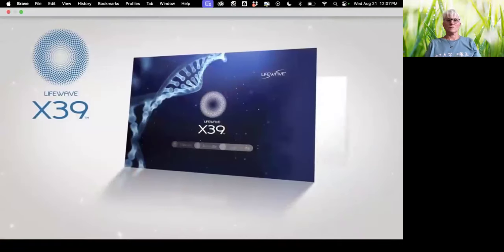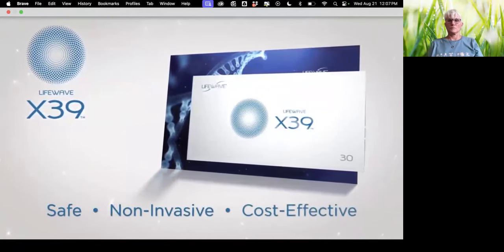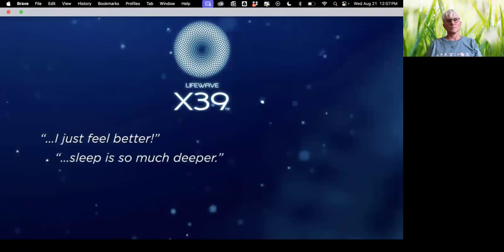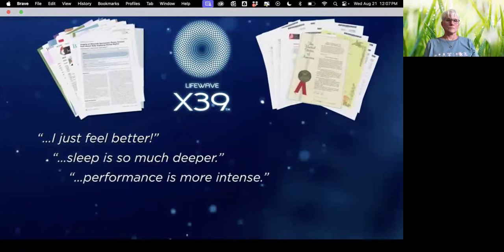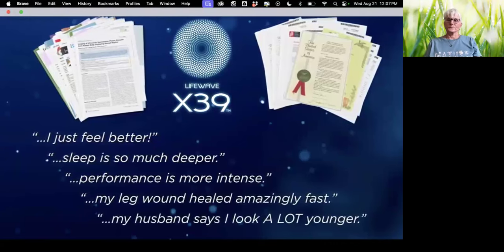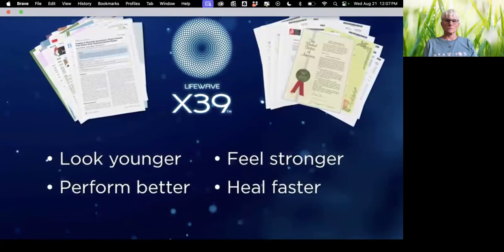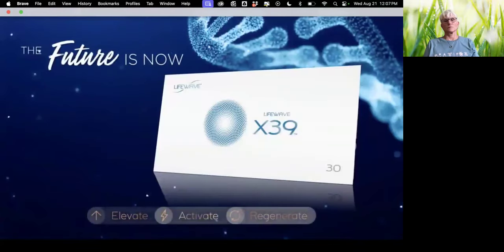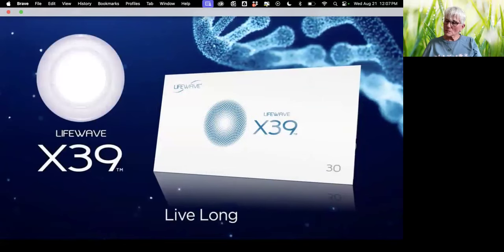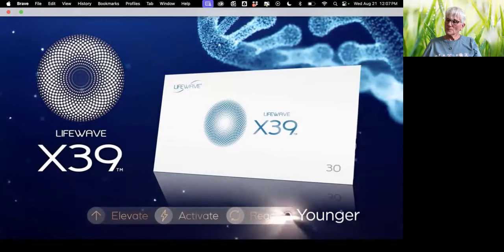Instead of older and less effective stem cells, X39 supports the production of younger and healthier stem cells. This amazing level of control over your vitality and well-being was simply not possible, let alone this easy. Until now. Like all LifeWave patches, X39 is safe, non-invasive, and incredibly cost-effective. Backed by clinical studies, multiple patents, and 20 years of development, X39 is so effective it can influence everything about your body — how you look, feel, perform, and heal. It's time you experience the power of X39. Live long, live well, live younger.